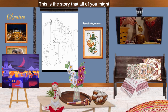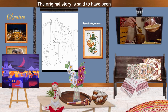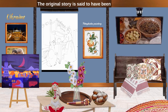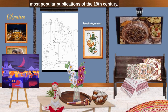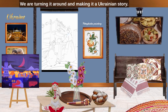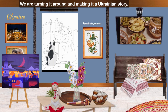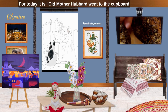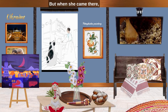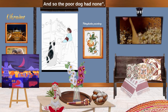This is the story that you might already know as Old Mother Hubbard and her dog. The original story is said to have been set in England and was one of the most popular publications of the 19th century. We are turning it around and making it a Ukrainian story. Old Mother Hubbard went to the cupboard to get her poor dog a bone, but when she came there the cupboard was bare and so the poor dog had none.